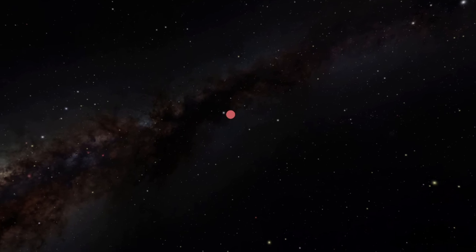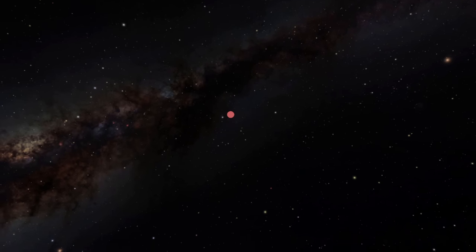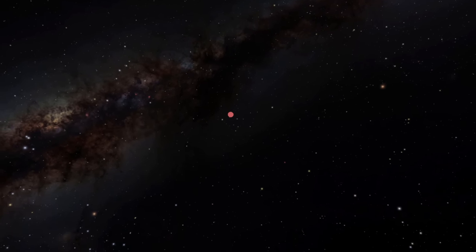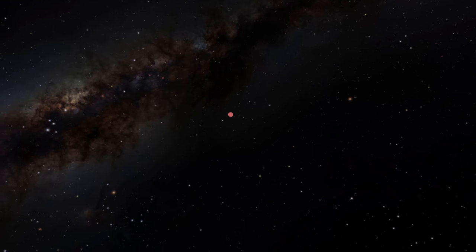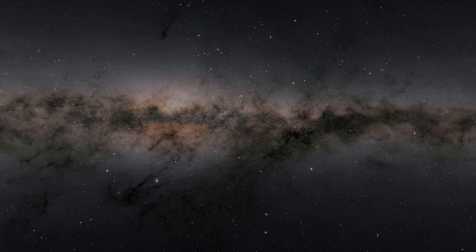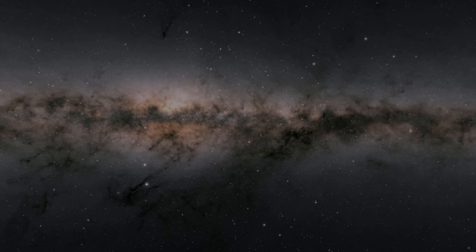Our local interstellar neighborhood is approximately 50 light years across and contains about 1,000 star systems. Many of these stars also have their own family of planets orbiting them. We are orbiting the galaxy at 137 miles per second. Most other stars are also orbiting the galaxy at roughly the same speed, but the stars around us are also moving randomly relative to one another. So the distances between the stars around us are not fixed, and they pass by one another from time to time. The position of stars in the sky appears fixed to us on small time scales, but they are moving and interacting.